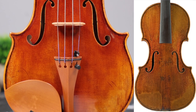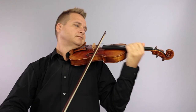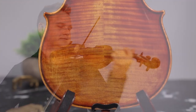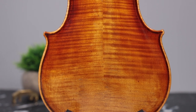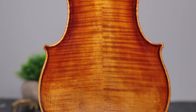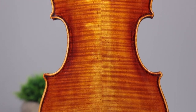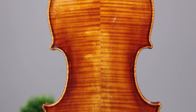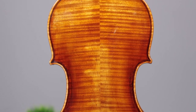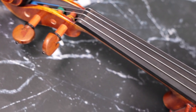The violin is carefully handcrafted by one master luthier from start to finish. The highest quality tonewoods are reserved for our bench instruments, which are dried for at least 10 years.